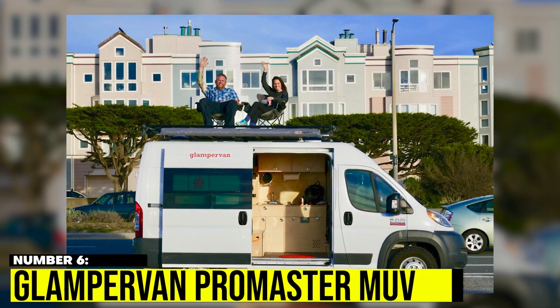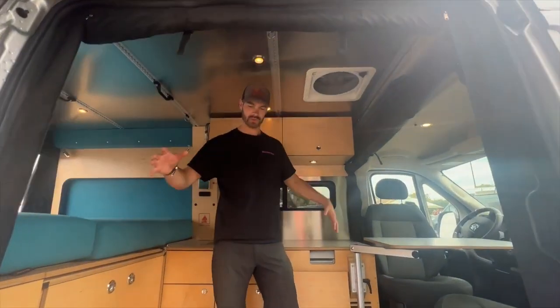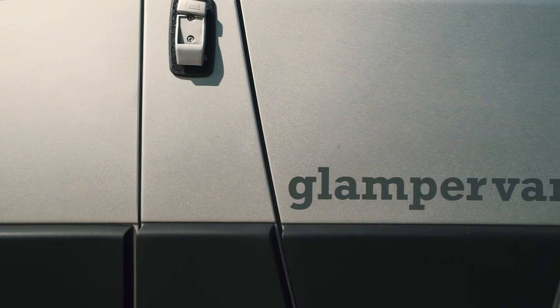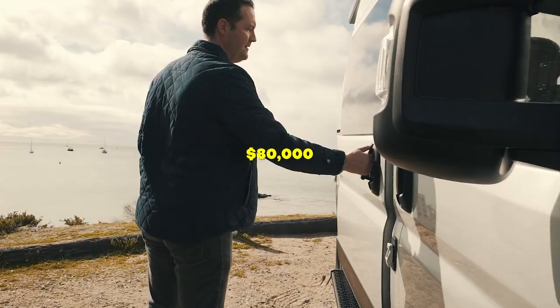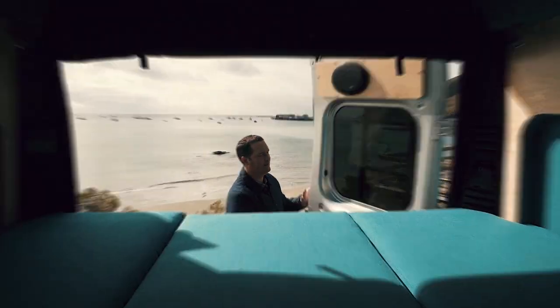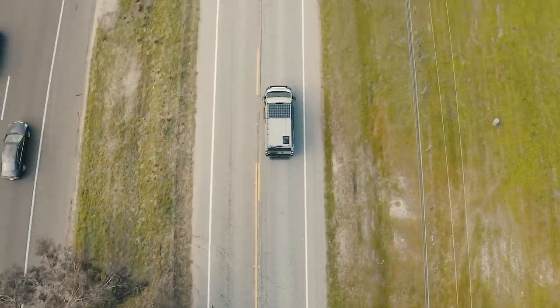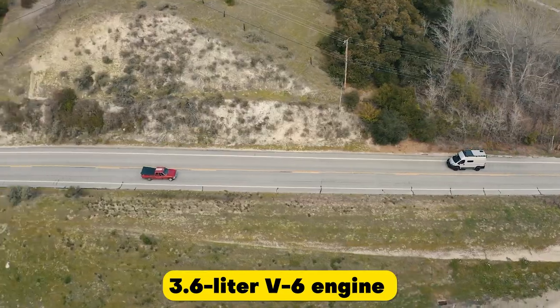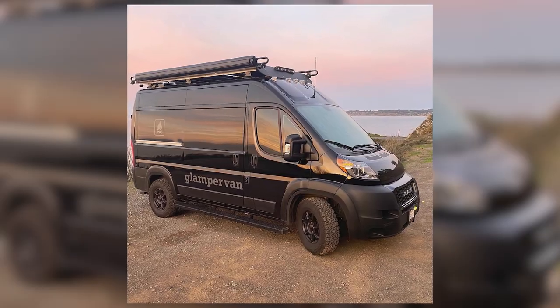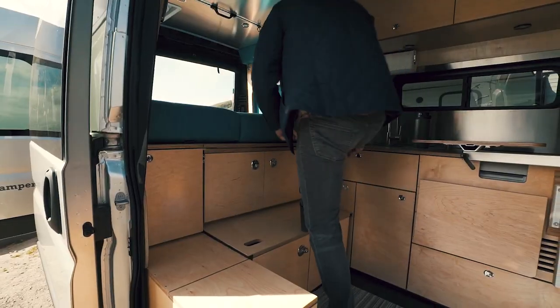Number 6: Glampervan Promaster MUV. Glampervan is an Oakland-based company that builds custom Ram Promaster 136-based vehicles, perfect for both work and play. Starting at $80,000, the van offers a spacious interior with a full kitchen, ample storage, and a convertible lounge area. It's powered by a reliable 3.6-liter V6 engine, and comes with off-road accessories like all-terrain tires, allowing you to explore beyond the beaten path.